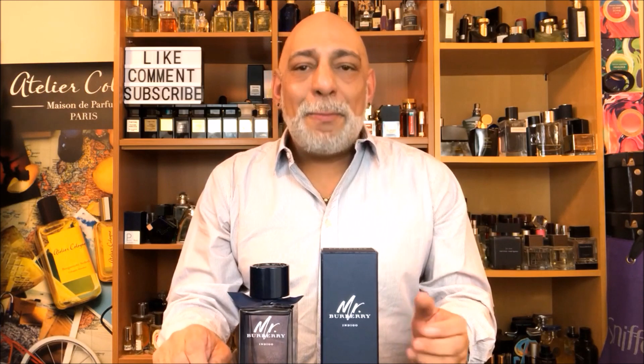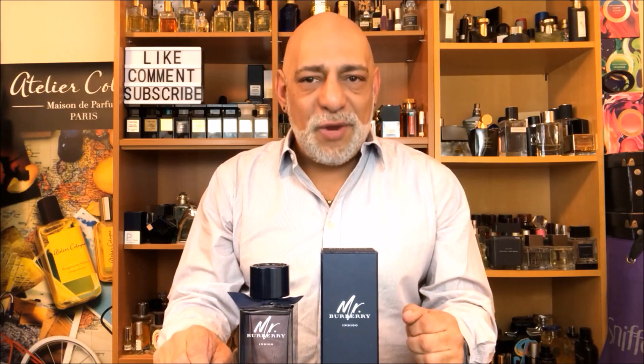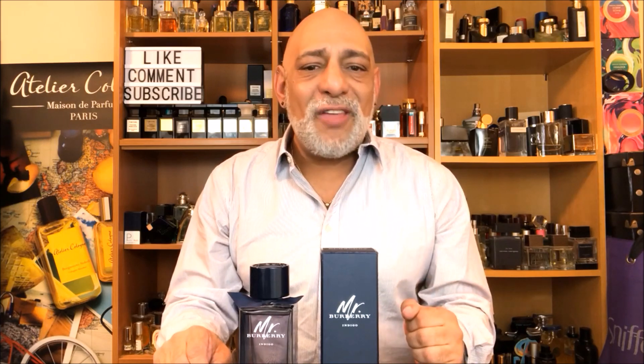Mr. Burberry Indigo was composed by Francis Kurkdjian, who did all the other versions as well. The notes for this are lemon oil, black currant, rosemary, green violet leaf, driftwood, spearmint, amber, white oak moss, and musk.